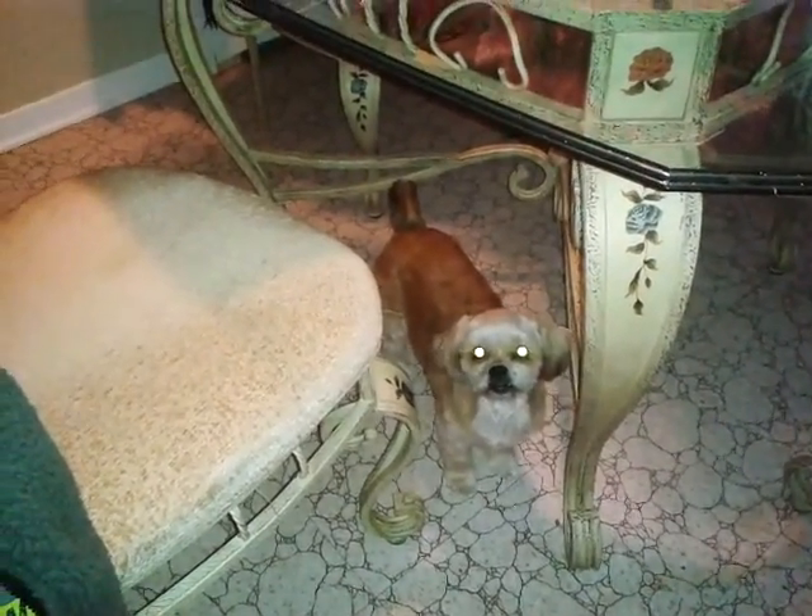And here's Jesse. This is Jeanette's puppy. Good girl.